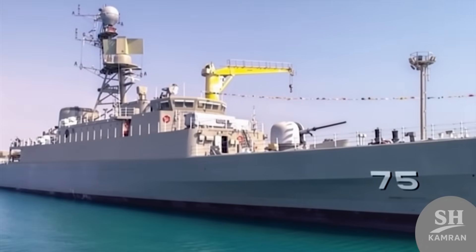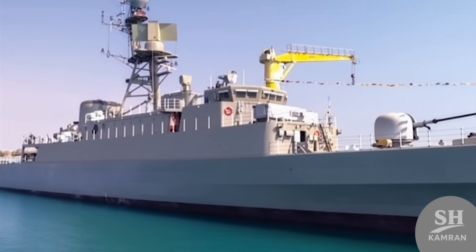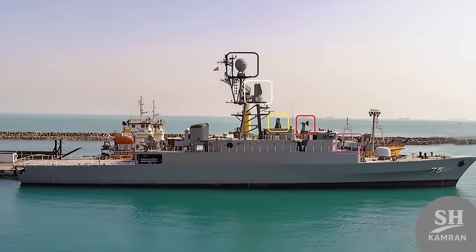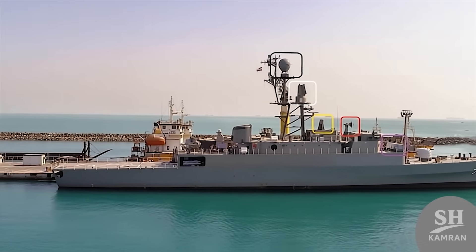Hey friends! Ever wondered what Iran's most powerful homegrown destroyer really looks like? Today we're stepping onto the deck of the Dena destroyer to see its hidden secrets. We'll explore everything from technical specs to its historic trip around the world in detail. Buckle up and stay with me, because you won't believe this was built entirely locally.